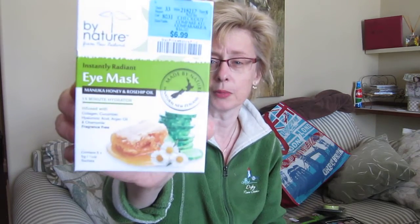I got some of these eye masks — you get five pairs. This was $6.99. It has collagen, cucumber, hyaluronic acid, argan oil, and chamomile. You just put them under your eyes for like 15 or 20 minutes, then take them off, and whatever's left you just rub in. I really do like these face masks and eye masks — they do hydrate quite well. I think it was made in New Zealand, actually.